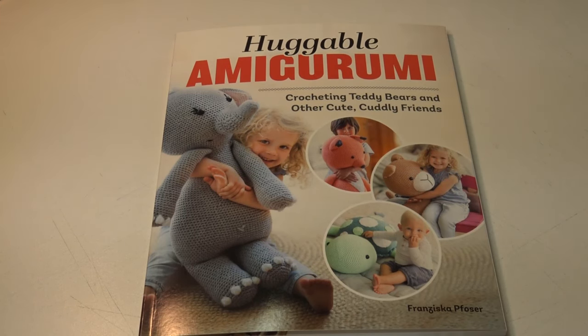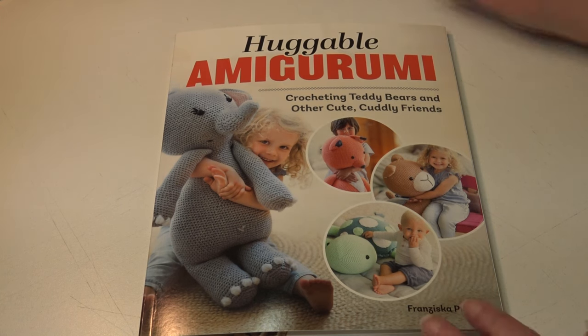Hello everyone, it's Glenda and welcome back to my channel Creative Grandma. I have such an adorable book to show you today. This is called The Huggable Amigurumi: Crocheting Teddy Bears and Other Cute Cuddly Friends. These are oversized stuffed toys and I think you're going to love this book.